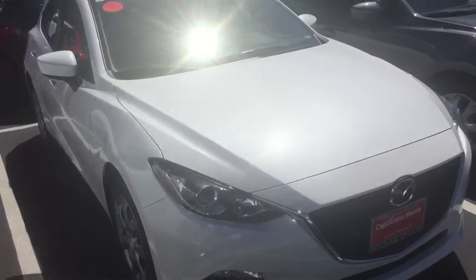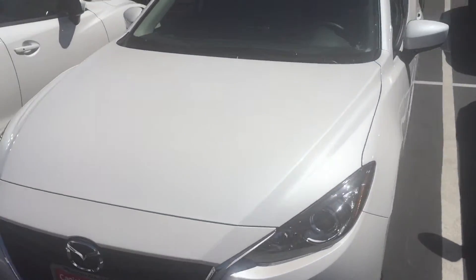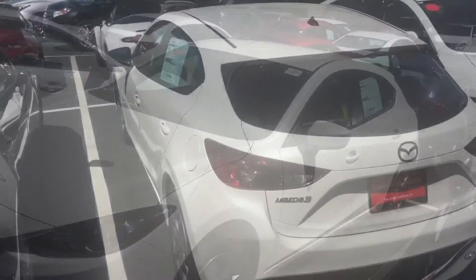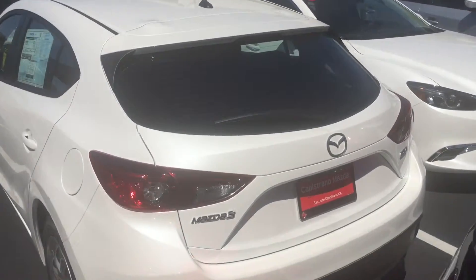This is the exterior of our Mazda 3 Hatchback. This is the back of the Mazda 3 Hatchback, and I'll show you a little bit about the inside as well.